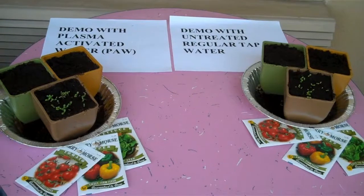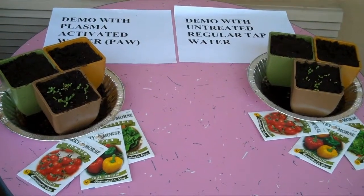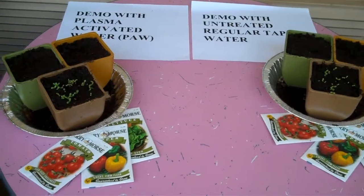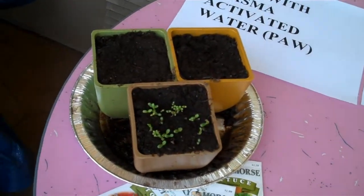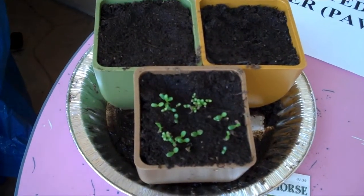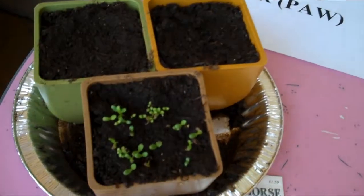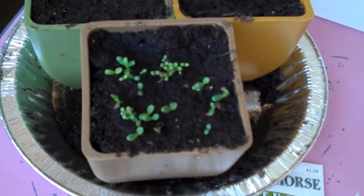Today is June 24th, 2010, Global Humanitarian Relief Day number 54. You can see that these seedlings from the lettuce on this side — the plasma-activated water side — are getting thicker and they're starting to grow.